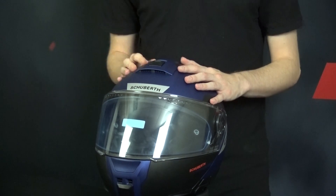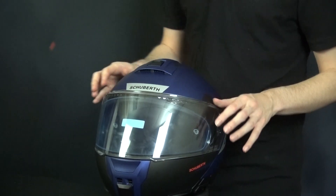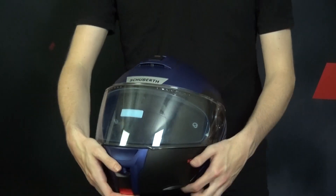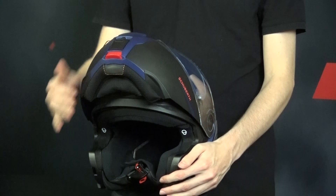For the modular helmet enthusiasts out there, the flip-up mechanism is a game changer. With this feature you can easily lift the entire front section of the helmet, including the chin bar, transforming your full face helmet into an open face helmet, enjoying the flexibility of exposing your face without the need to fully remove your helmet.